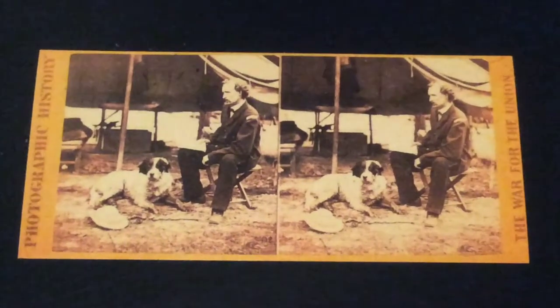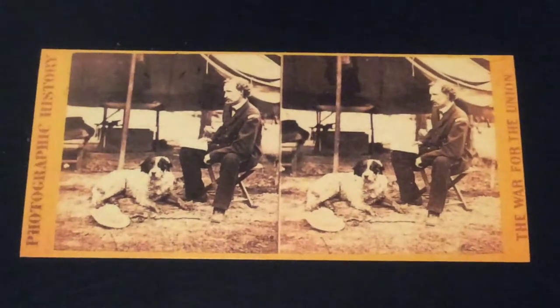This photo is of General George Custer and his dog. He was actually killed after the Civil War in the Battle of Little Bighorn by Native Americans.